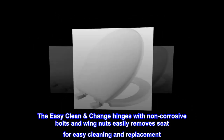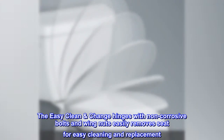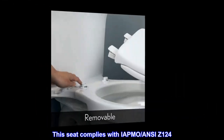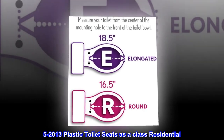The Easy Clean & Change hinges with non-corrosive bolts and wing nuts easily remove the seat for easy cleaning and replacement. This seat complies with IAPMO ANSI Z124.5-2013 plastic toilet seats as a Class Residential product.